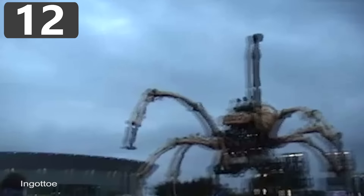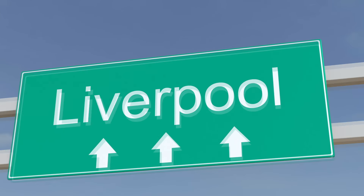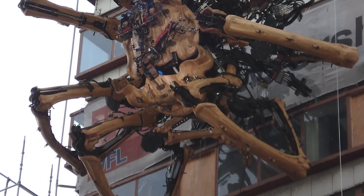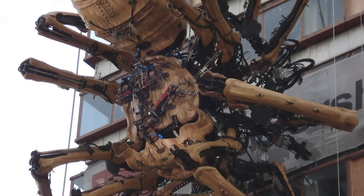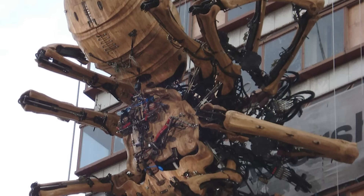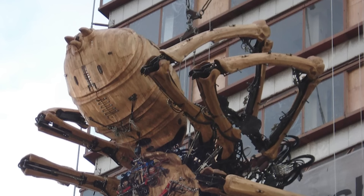Number 12: La Princesse. In 2008, celebrations in Liverpool, England, were chosen for the unveiling of one of the largest mechanized vehicles ever made, La Princesse. It was designed by a French performance art company called La Machine, who wanted to build a giant robot spider that could walk through the streets. Constructed from steel, wood, and complex hydraulics, it took more than a year to complete, but the result was incredible.